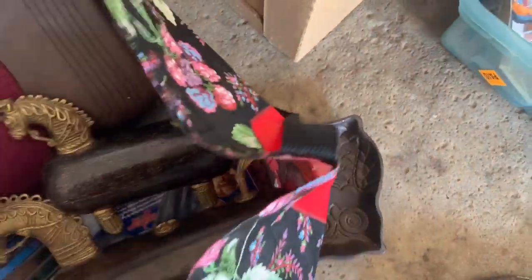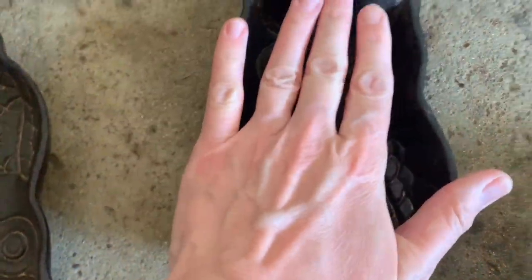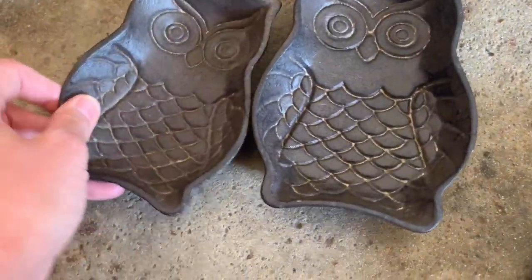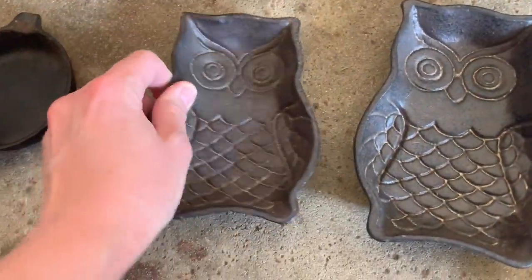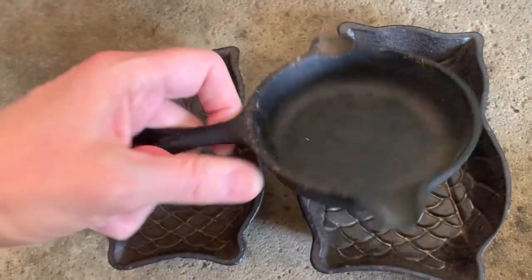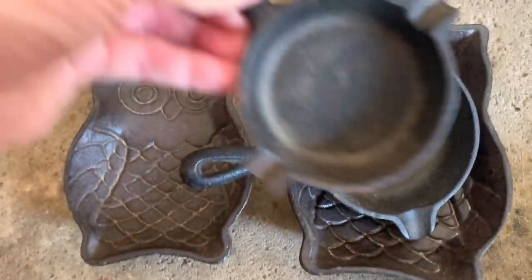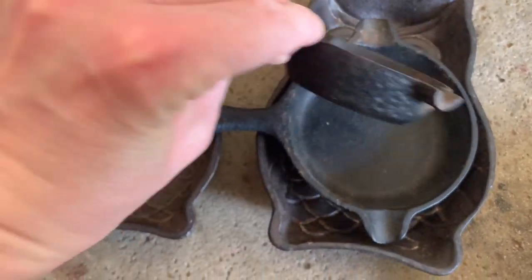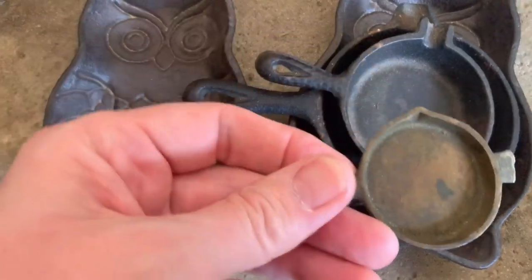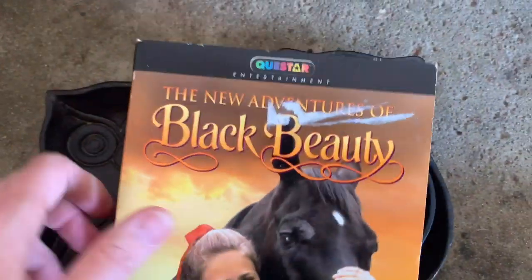I got that waffle thing, and then I got these two little owls and these little cast iron miniature pans. And I think I paid $15 for all of those things, so I definitely am not going to go wrong. They're super, super cute.